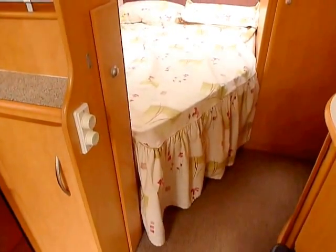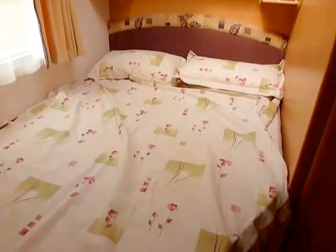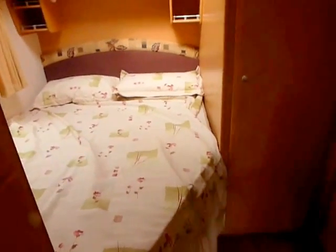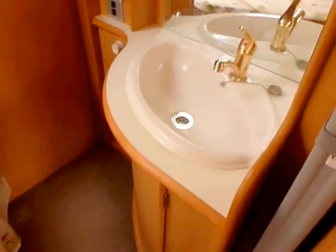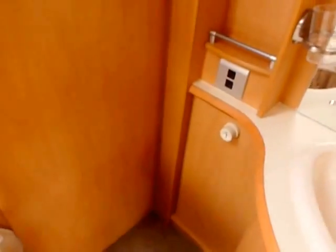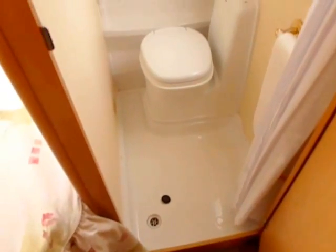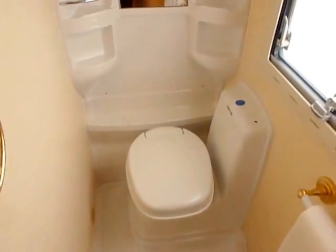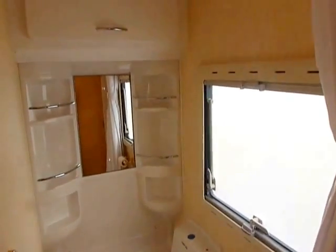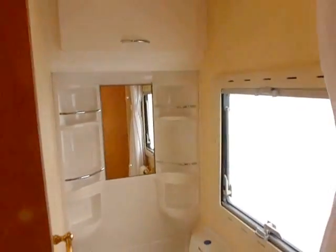You've got your fixed double bed at the back there, a nice headboard — again colour-coded — and the valance, cushion and pillows come with it. On this side you've got a little wash basin, again with the gold taps, and then you go into your shower area with your shower and your electric flush toilet. There's also a mirror, window, vent in the roof, lighting and a nice bit of shelving.